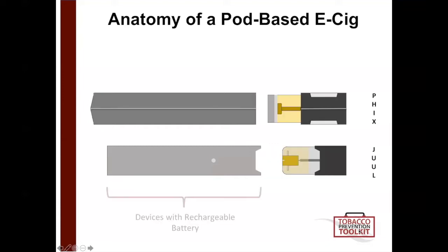You'll see that there are two parts associated with the device. You have the part with the rechargeable battery, and then you have the smaller part, which is known as the cartridge or pod. In the pod, you'll find the e-liquid or e-juice. Cartridge is the same as pod; e-juice is the same as e-liquid. Just be aware that as we move forward in the presentation, there are a lot of different names for what I'm describing today.